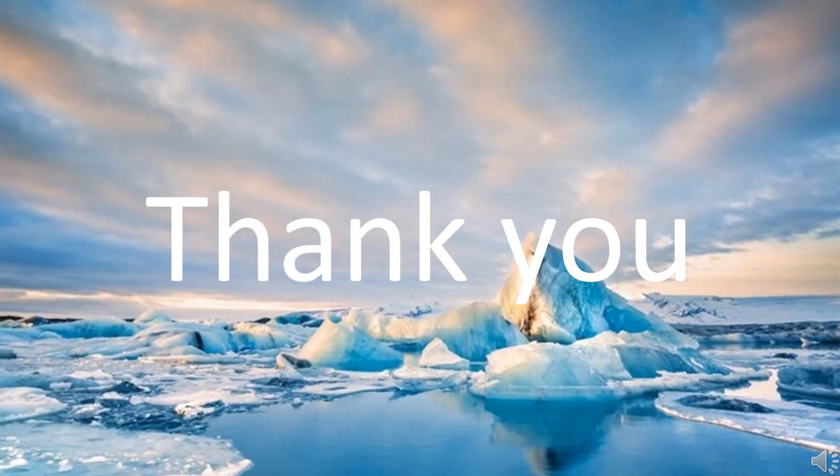Thank you for watching this video. I hope you learned more about the Arctic fox. Stay safe and stay healthy. Bye bye!